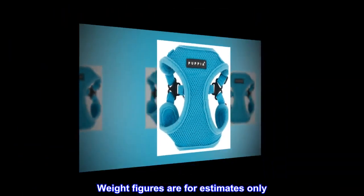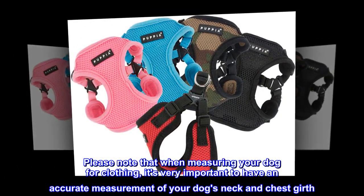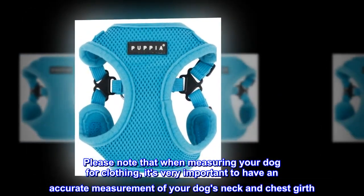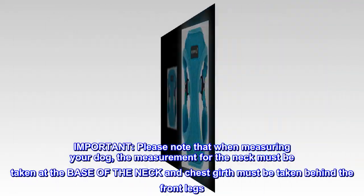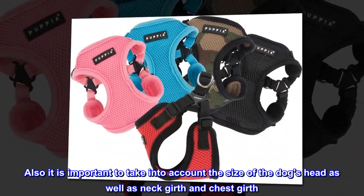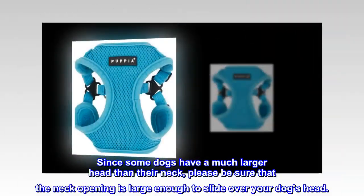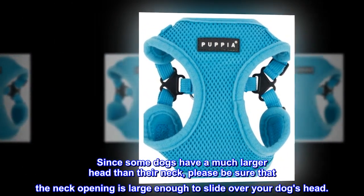Weight figures are for estimates only. Always use actual measurements. When measuring your dog for clothing, it's very important to have an accurate measurement of your dog's neck and chest girth. The measurement for the neck must be taken at the base of the neck, and chest girth must be taken behind the front legs. Also, it is important to take into account the size of the dog's head as well as neck girth and chest girth. Since some dogs have a much larger head than their neck, please be sure that the neck opening is large enough to slide over your dog's head.